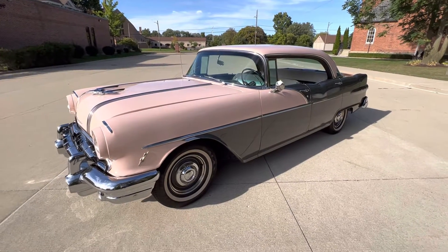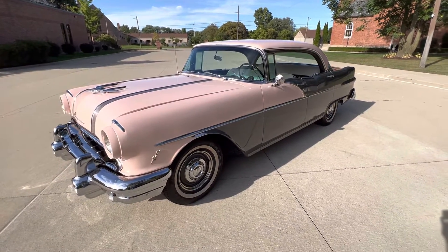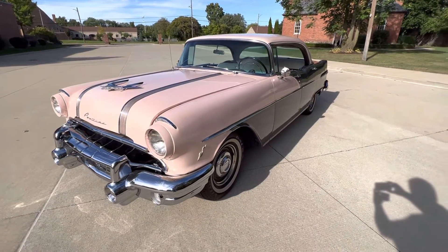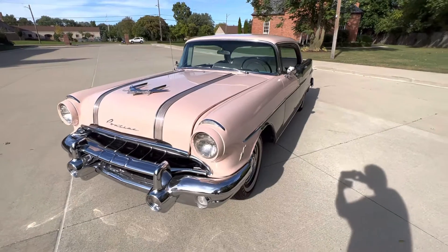Hello everyone, Dave here from Showdown. Let's take a little walk around a 1956 Pontiac Chieftain we just got in. Beautiful car. It's a salmon over gray.